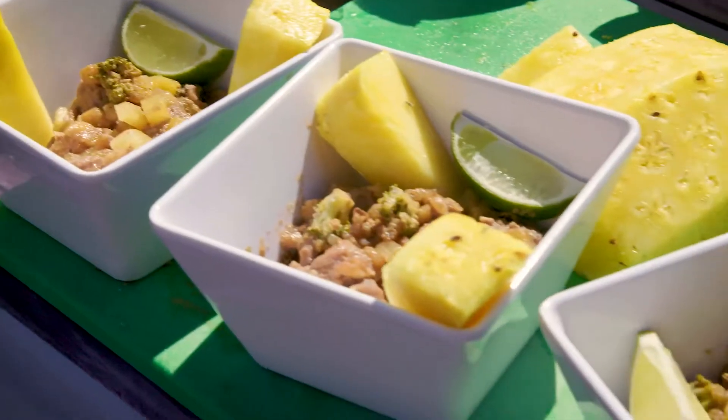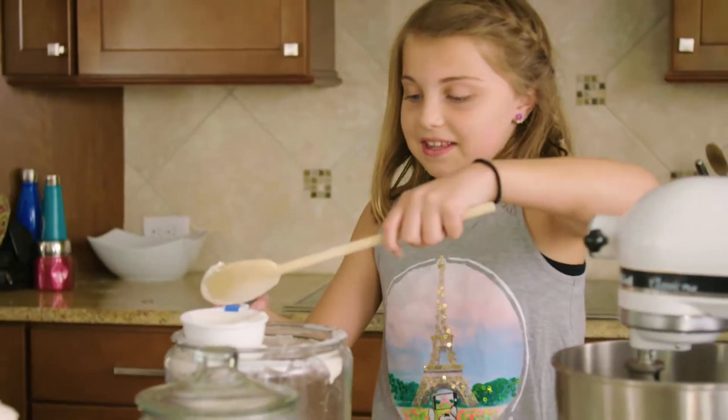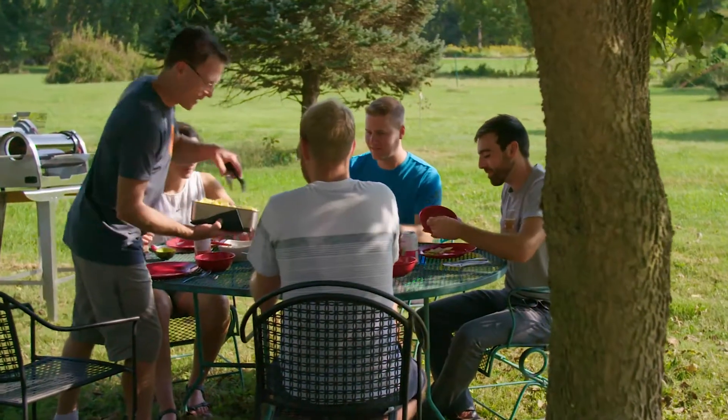Cooking made us human, and it continues to bring us together. It's an international language and an art. As a kid, I was encouraged to explore and pretty much do whatever I wanted, and I was really attracted to cooking because of the creative process involved. It's like my creative outlet even to this day, and I love gathering friends and family together and serving up a hot plate of food.